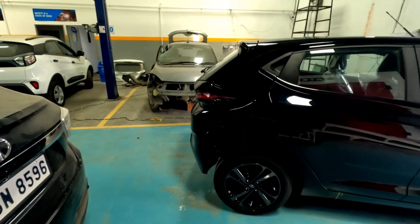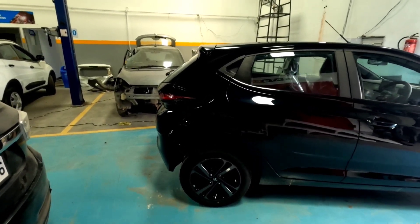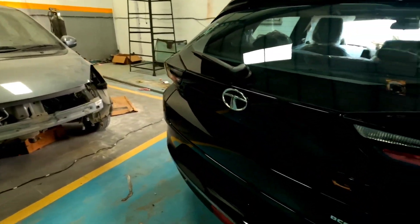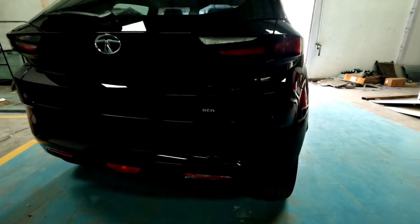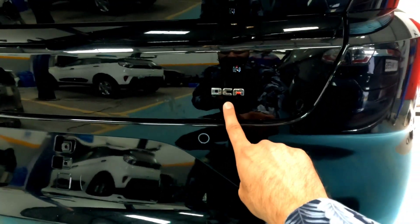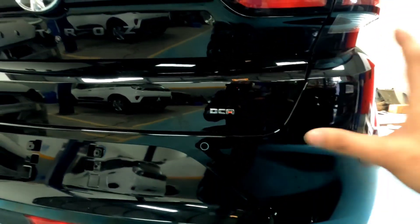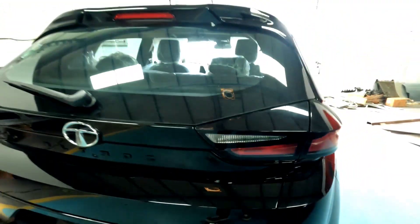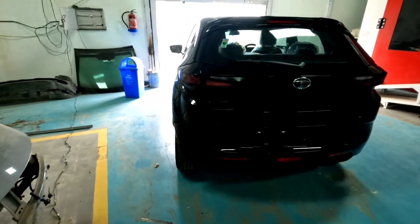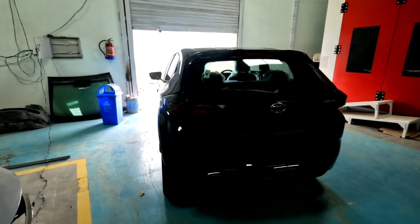Previously there was no option in diesel or automatic, and before there was no option in petrol automatic either. But now DCA, or dual clutch auto, has been made available. You can differentiate the DCA model easily. For this DCA model, you pay approximately 1.07 lakhs more than the normal petrol variants.